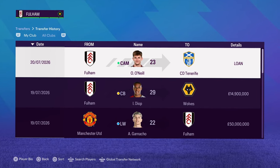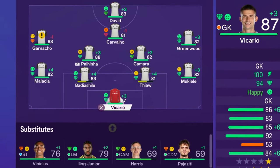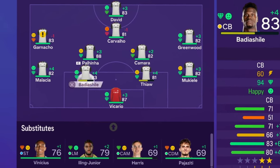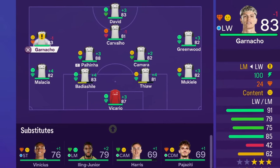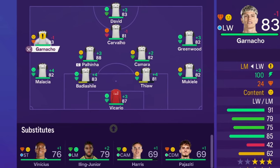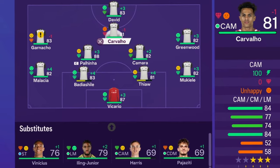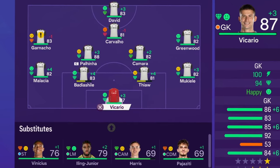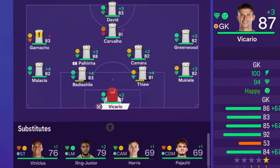Let's quickly dive into the squad for season four. Vicario in goal, the back four unchanged, Ganacho comes in at left mid — he's down one rating as he's developing into that position, which is fine. Iling Jr. has been really good for us but Ganacho is a bit better. The team is pretty much the same. Cavalio has gone down a rating, which is annoying, but let's see where Fulham can finish in season four.